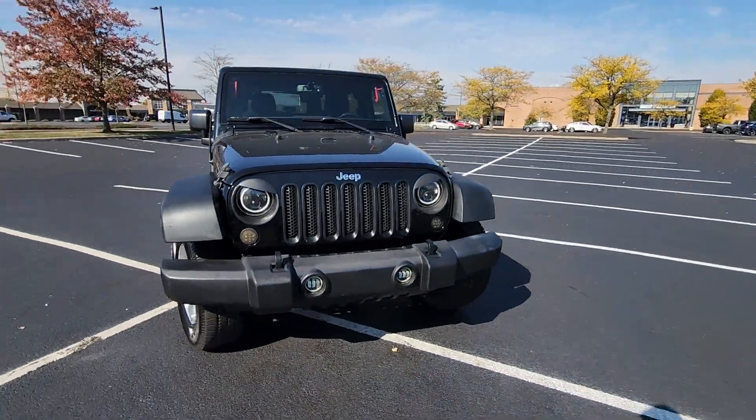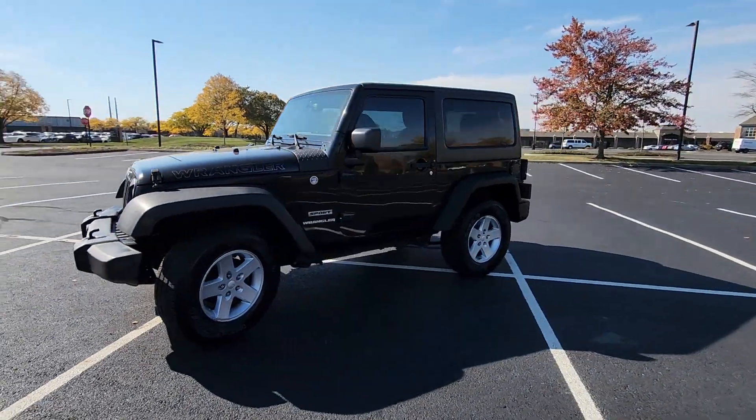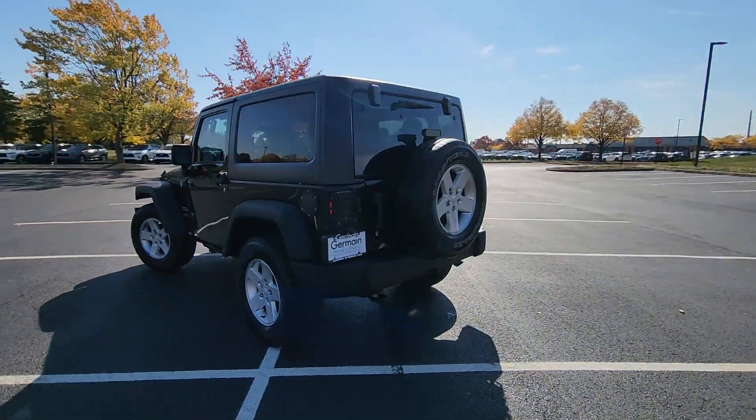2016 Jeep Wrangler. This SUV offers space as well as power and performance. Designed with its driver and passengers in mind, with features like these.